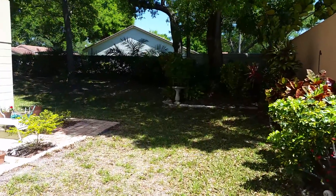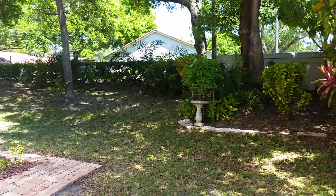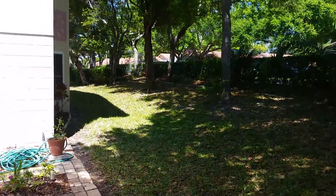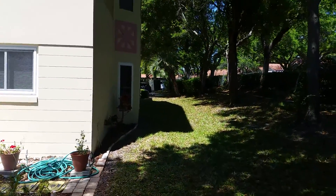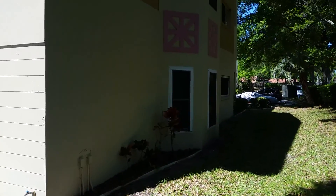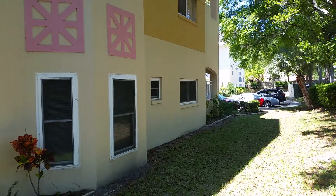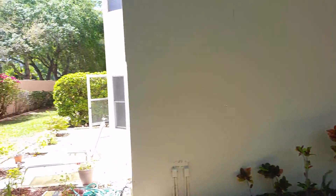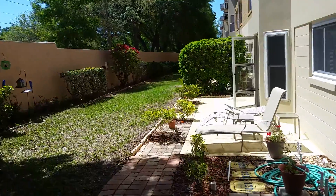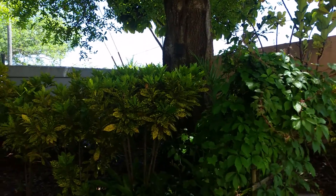Hi, this is Gavin with Remax Action First and I'm taking a video of a unit in the Preserve at On Top of the World condos. This corner unit is for sale, it's 1,400 square feet. Being a corner unit means there are additional windows on the side which interior units can't have. This is a ground floor unit, and here is the patio which is very private — a very nice outside area.